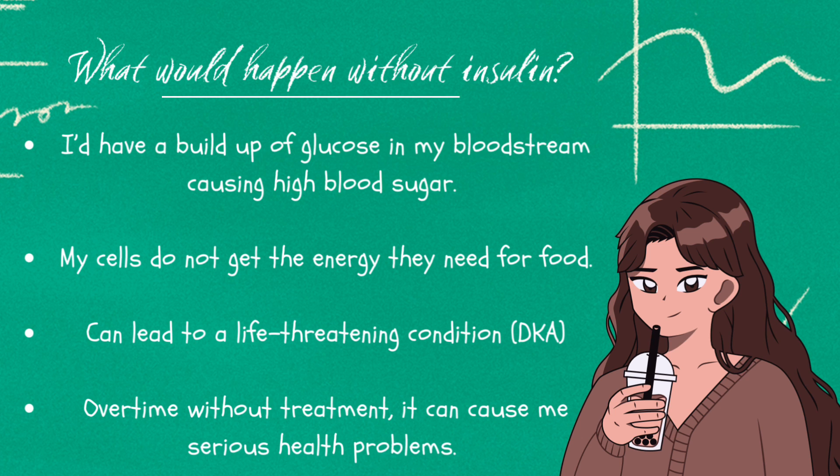Without insulin in the body, glucose builds up in the bloodstream causing high blood sugar. This is called hyperglycemia, and cells don't get the energy they need from food. This can lead to a life-threatening condition known as diabetic ketoacidosis, or DKA, where the body breaks down fat for fuel, creating harmful acids.